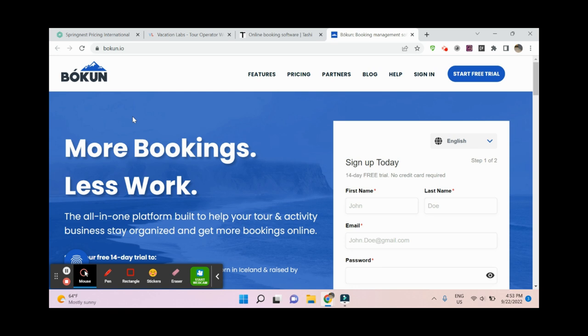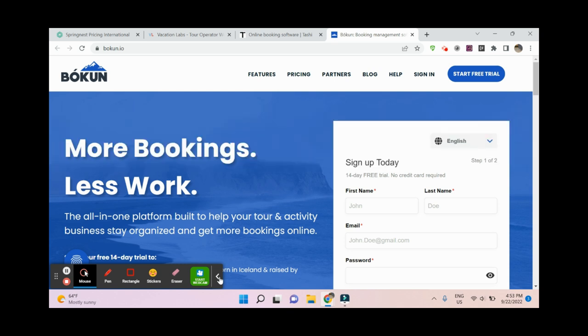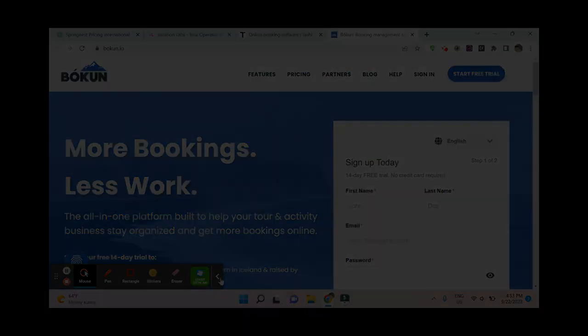There are more of these platforms around. You can also think about non-tourism platforms like Wix or Webflow, but the thing is you don't necessarily need to work with a self-hosted product anymore, which can make it much easier for you to deal with technology.